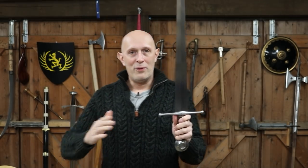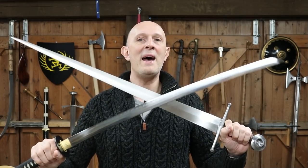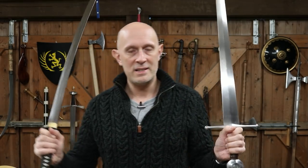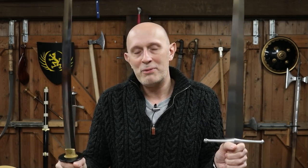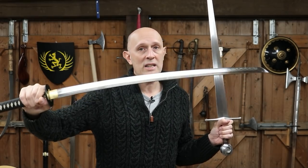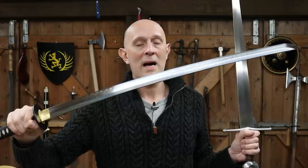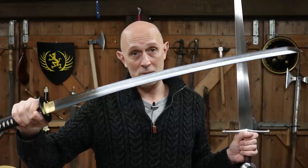To conclude, for those four main reasons — and you might be able to think of others — it is really impractical and unreasonable to compare European sword states of preservation with Japanese states of preservation. What I really want you to take away is that when you see bright, shiny swords in Japan, they have been either continually used, or severely repolished. There is a point at which Japanese swords can be polished so many times that they become 'tired,' and can't be polished anymore because they have lost too much material.